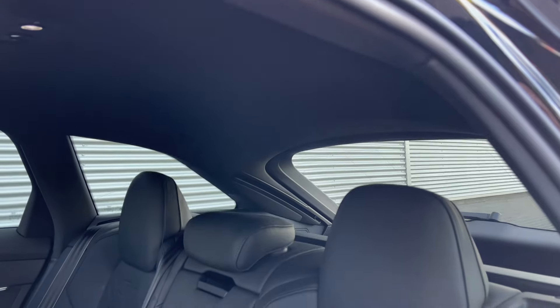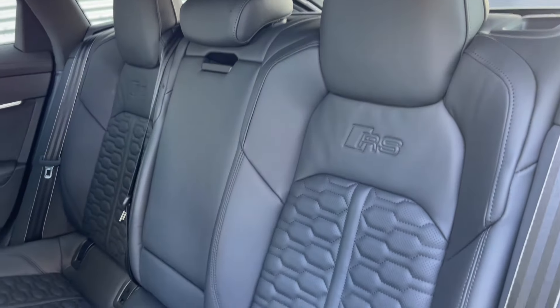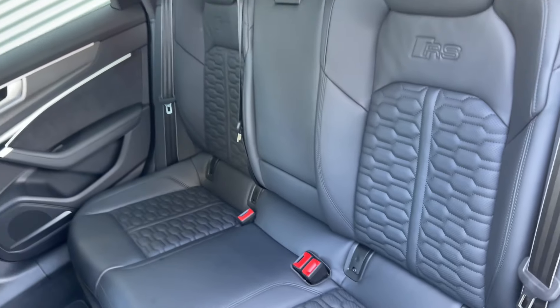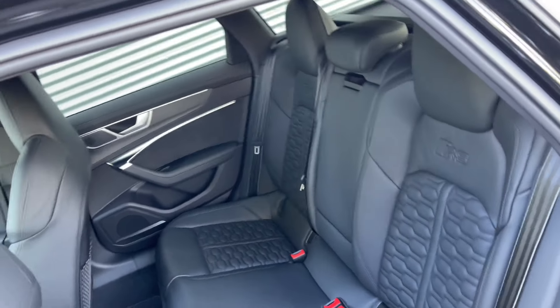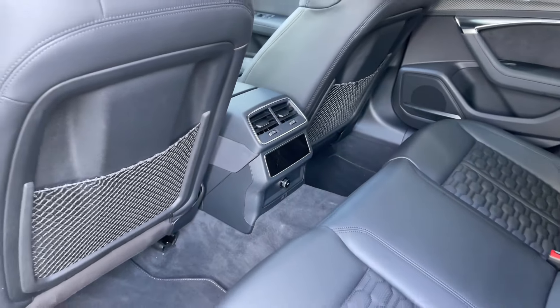The rear seats in this car are finished in leather material and feature the contrasted honeycomb stitching into the centre, the embossed RS badges, a central armrest and the rear child seat ISOFIX anchor points. As we take a look around, we can see the ample legroom here in the back as well as the controls for the rear zones of the climate control system.